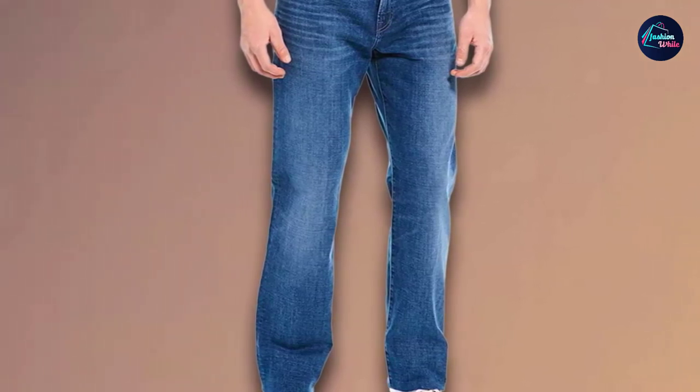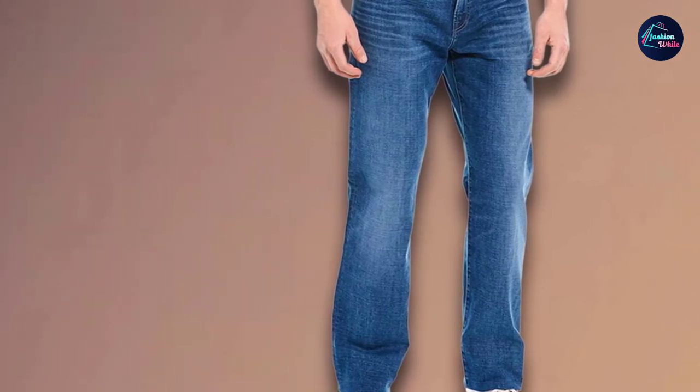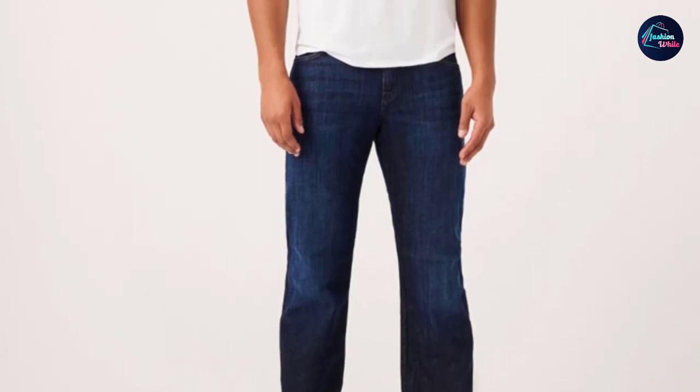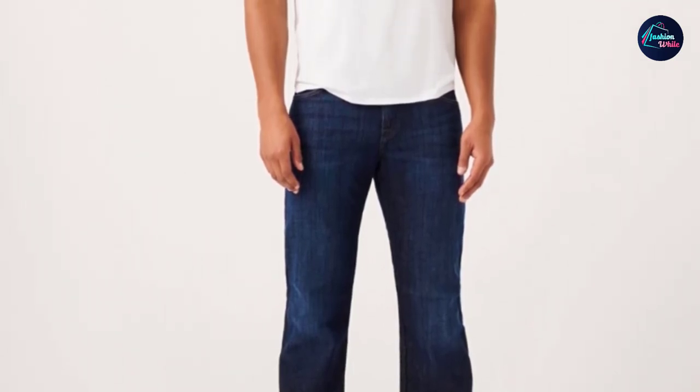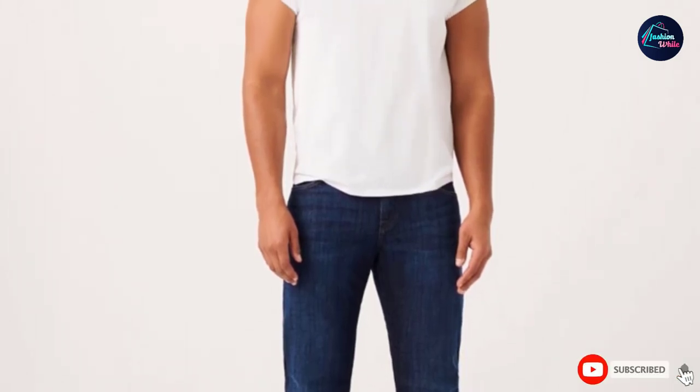This jeans is great for men with an athletic thigh — this is not skinny jeans at all. The build quality is amazing. Before buying, make sure to check the size of jeans that matches your body before ordering.